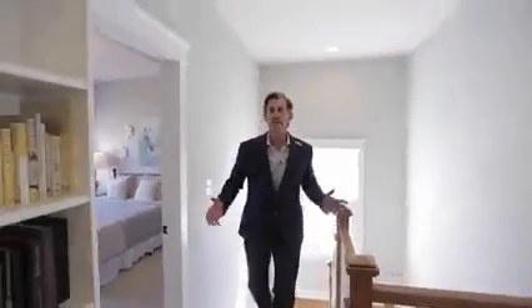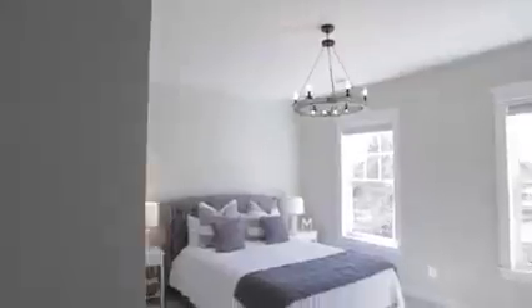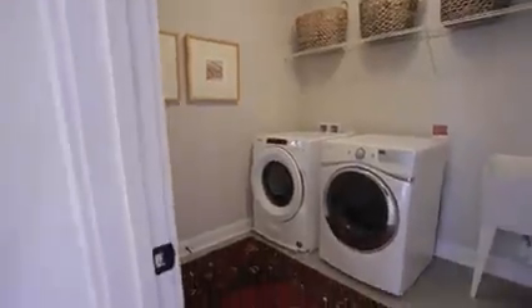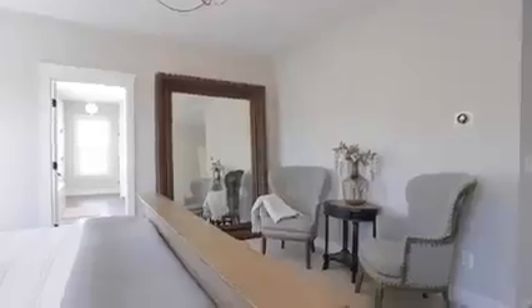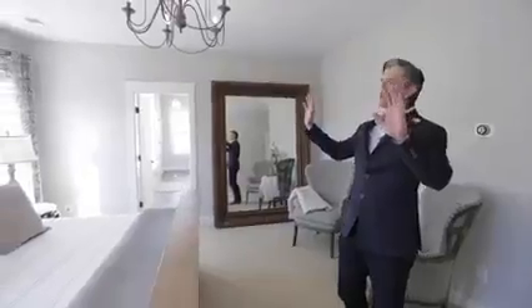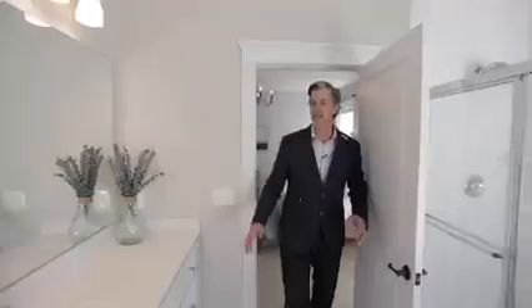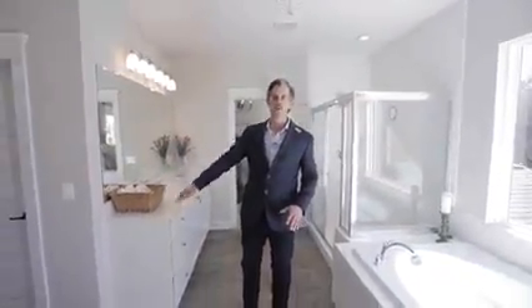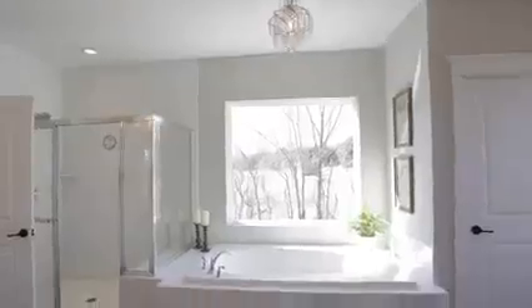Welcome upstairs. Up here you have four bedrooms — two share a Jack and Jill bath, and this one has its own ensuite. The laundry is also on this level, which is super convenient. Welcome to your spacious master bedroom — it's absolutely beautiful, with a king-size bed overlooking the trees. You've also got a nice spa-like bath that's bright, white, and absolutely beautiful. There are his and her closets and his and her vanities, so both of you can get ready with your own space in the morning.